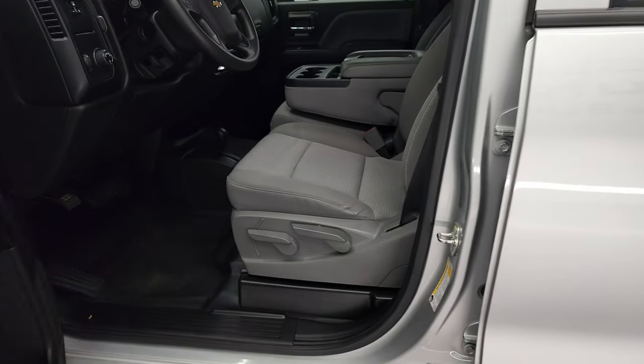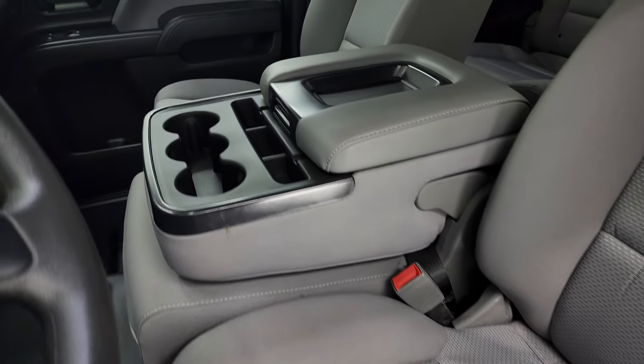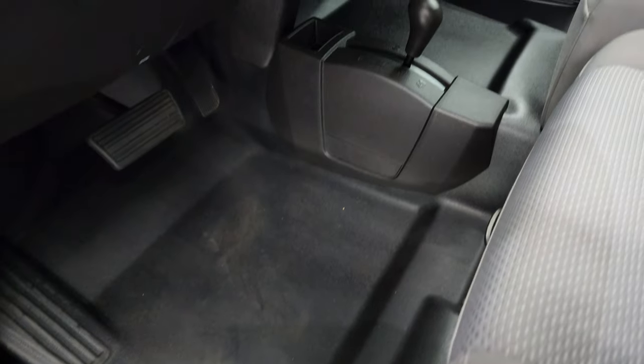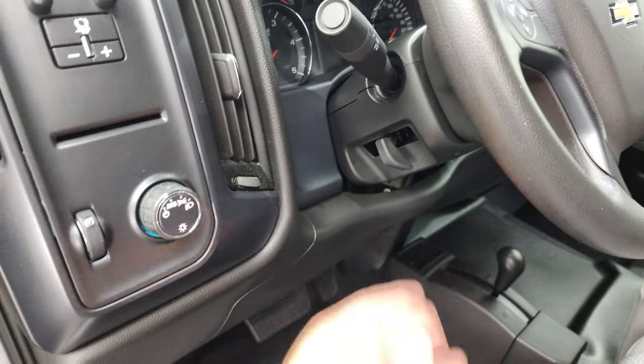Inside, the work truck package gives you a gray cloth interior with 40-20-40 split bench seating in the front. There are no rips or tears on the seats — they are in very nice clean condition. You do get the heavy-duty rubber floors, the 4x4 shifter on the floor, auto headlamps, factory brake controller, and tilt steering.